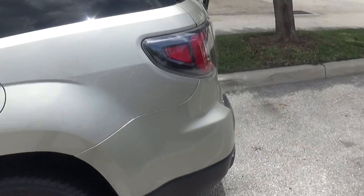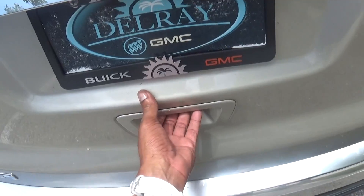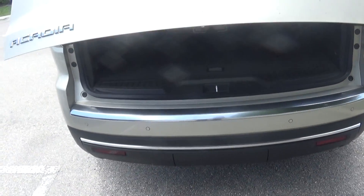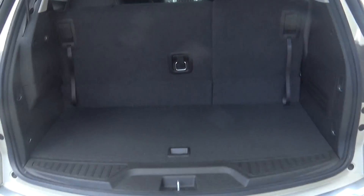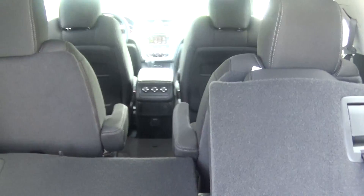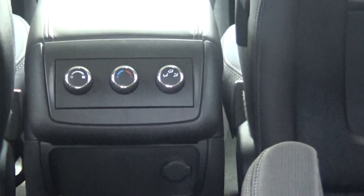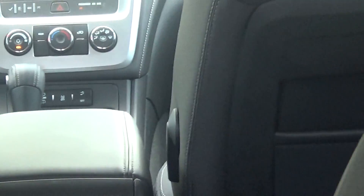It also comes with an electric liftgate back here. It also has sensors in the rear with a backup camera. Seven row passenger seating — easy flip down. You also can control your air from the rear of the vehicle, and you also have charging ports down here for the rear passengers to charge.